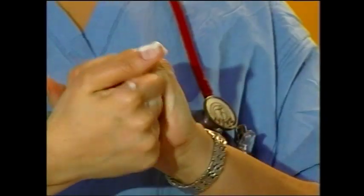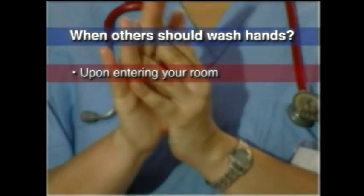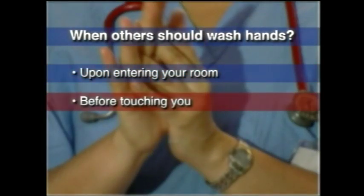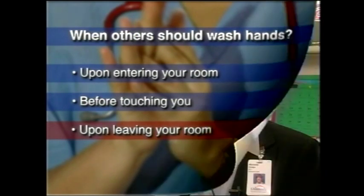Hand washing with either soap and water or an alcohol product should be done by everyone when entering your room, or before touching or administering care to you or your loved one, and upon leaving your room if they have touched you or any object in the room. One of the most exciting advances in hand hygiene is the development of new products that don't necessarily require soap, water, or towels. Alcohol-based hand disinfectants are the basis of these new products and they look like gels or foams.